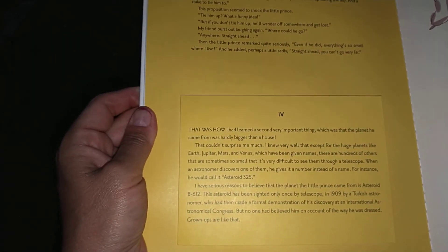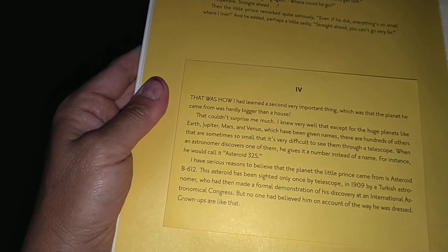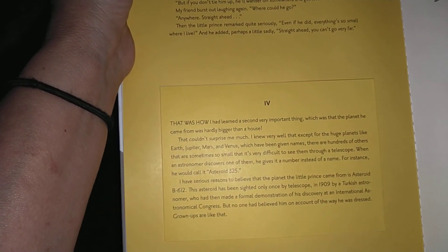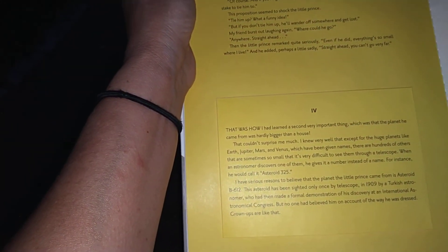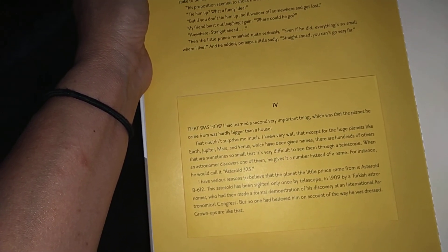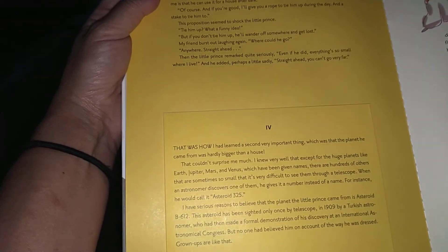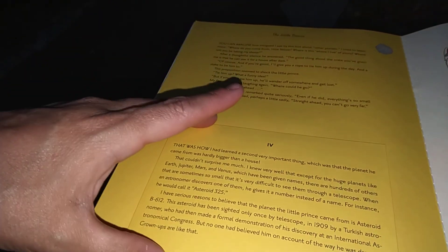That was how I learned a second very important thing: that the planet he came from was hardly bigger than a house. That couldn't surprise me much. I knew very well that except for the huge planets like Earth, Jupiter, Mars, and Venus, which have been given names, there are hundreds of others that are sometimes so small that it's very difficult to see them through a telescope. When an astronomer discovers one of them, he gives it a number instead of a name — for instance, he would call it Asteroid 325. I have serious reasons to believe that the planet the little prince came from is Asteroid B612. This asteroid has been sighted only once by telescope, in 1909, by a Turkish astronomer, who had then made a formal demonstration of his discovery at an international astronomical congress. But no one had believed him on account of the way he was dressed. Grownups are like that.